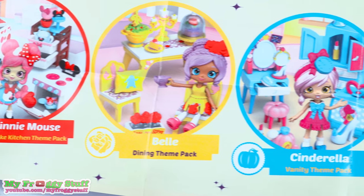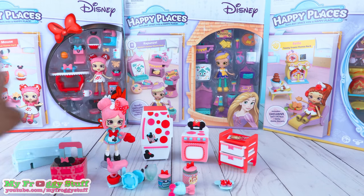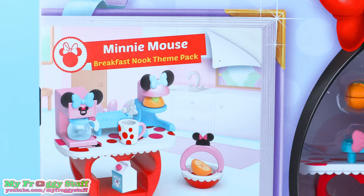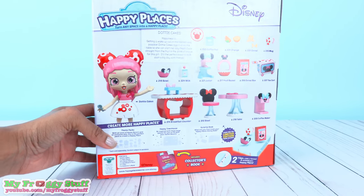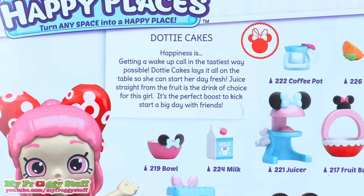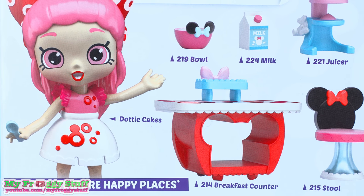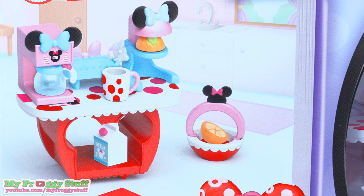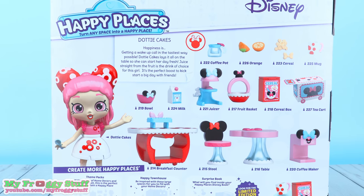We have all of the others. Good thing there are new ones. Dottie Cakes has a whole new look in the Minnie Mouse Breakfast Nook theme pack. This time Dottie says happiness is getting a wake up call in the tastiest way possible. Dottie Cakes lays it all on the table so she can start her day fresh. Juice straight from the fruit is the drink of choice for this girl. It's the perfect boost to kickstart a big day with friends.